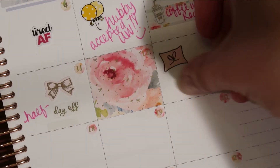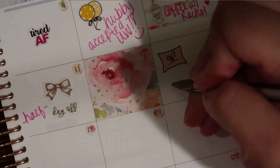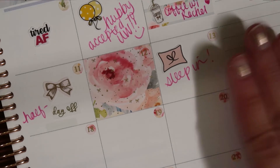Here I have a sleep-in sticker, and I don't think there's one in the kit for sleeping in. So I'm going to put 'sleep in' here, because that never happens. That was the first time in a while that I had slept in — gotta mark that, because it's important.